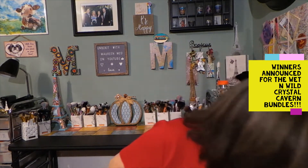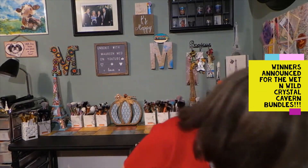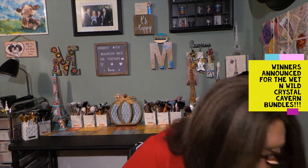I'll place these back in the box. The first winner gets their choice of which bundle they would like. The second winner gets to choose out of the last two that are left. And then the third person, since you're really not going to have a choice, like I said in my original video,